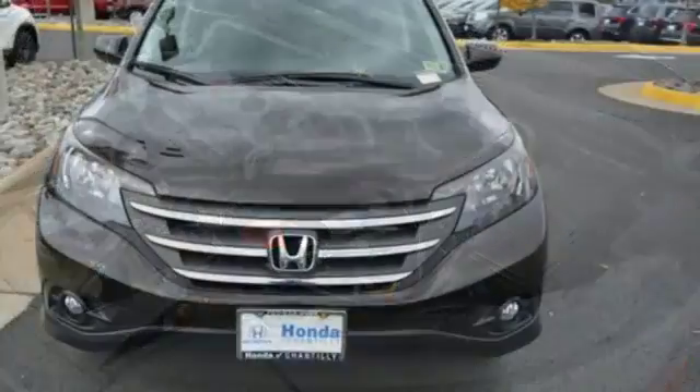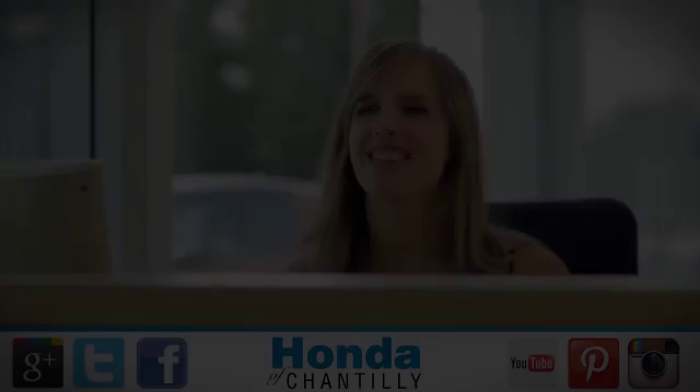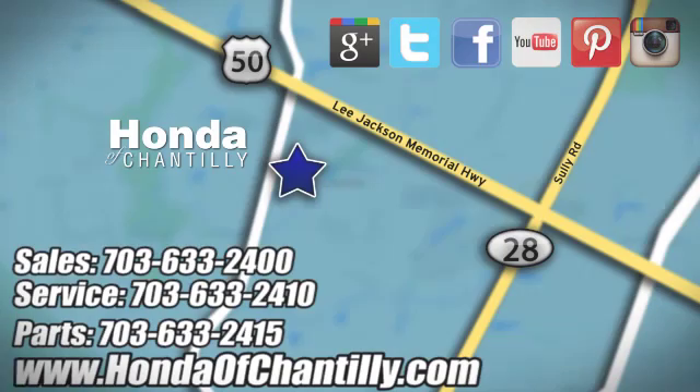Every Honda is designed with a driver in mind. See it for yourself when you take it for a test drive. Honda of Chantilly — we are conveniently located just south of Dulles Airport at 4175 Stonecroft Blvd in Chantilly.